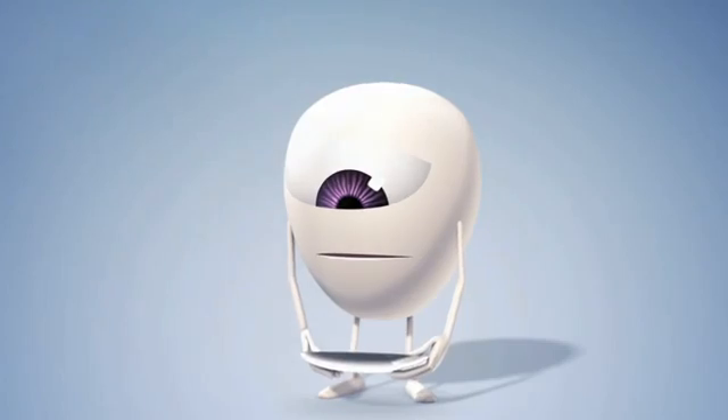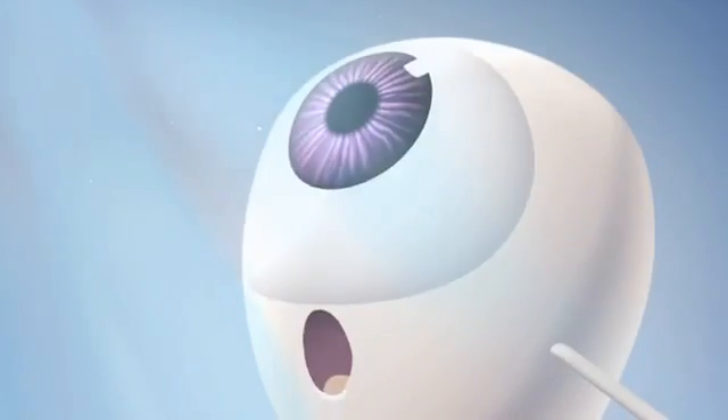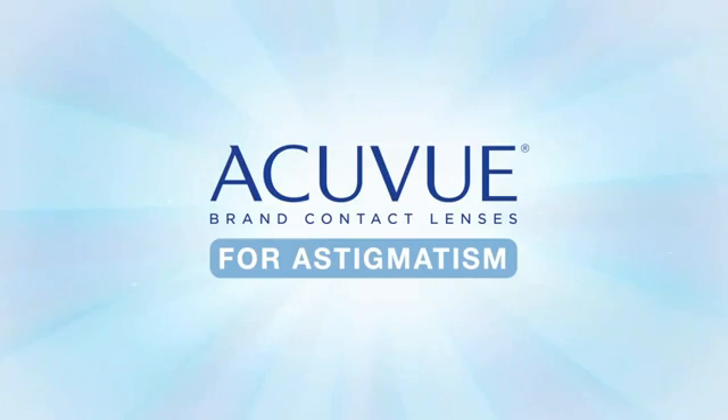But you can enjoy the freedom and convenience of contacts with vision as clear and sharp as with glasses, thanks to accelerated stabilisation design, a breakthrough technology you'll find only in AccuView contact lenses for astigmatism.